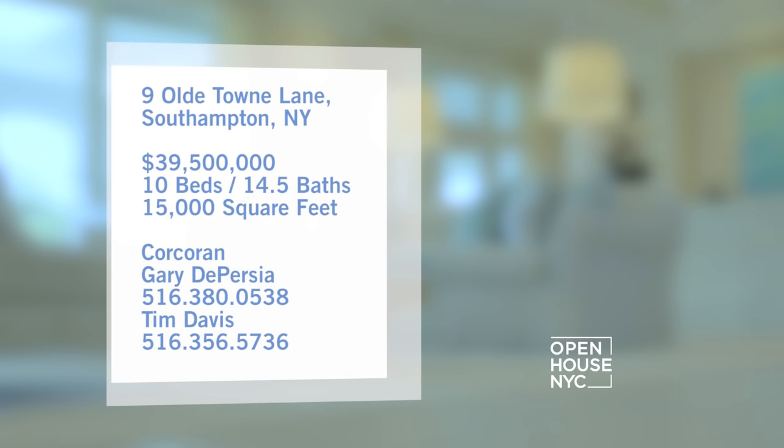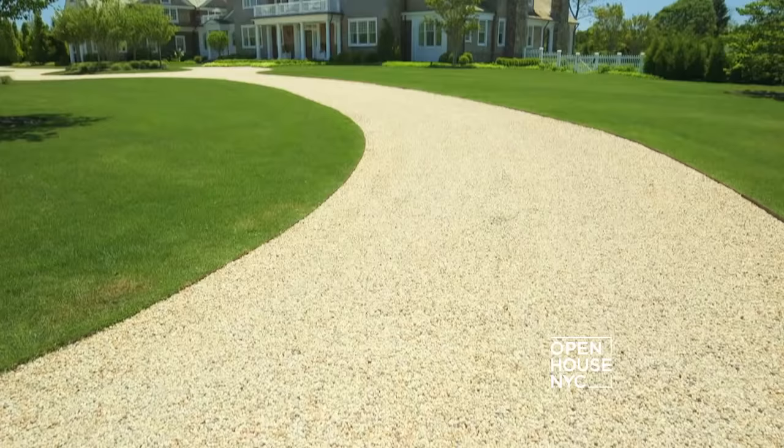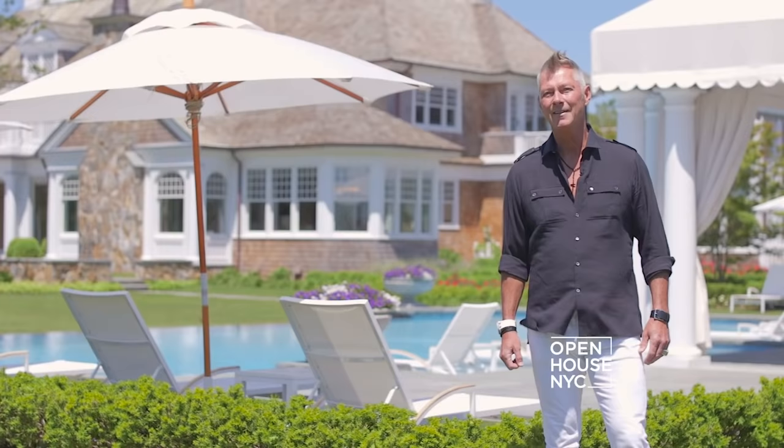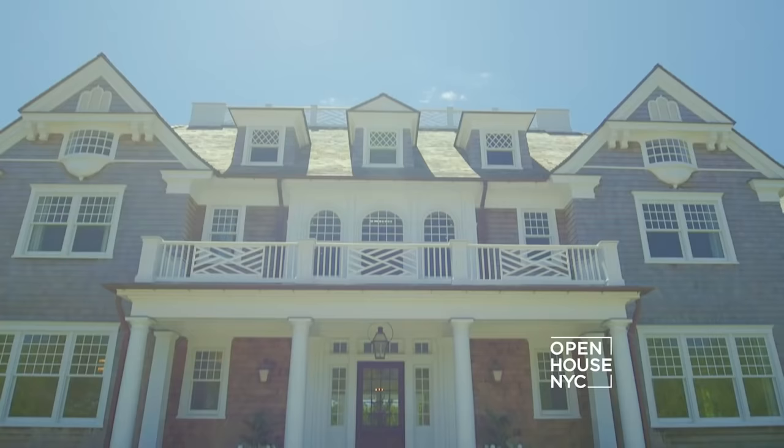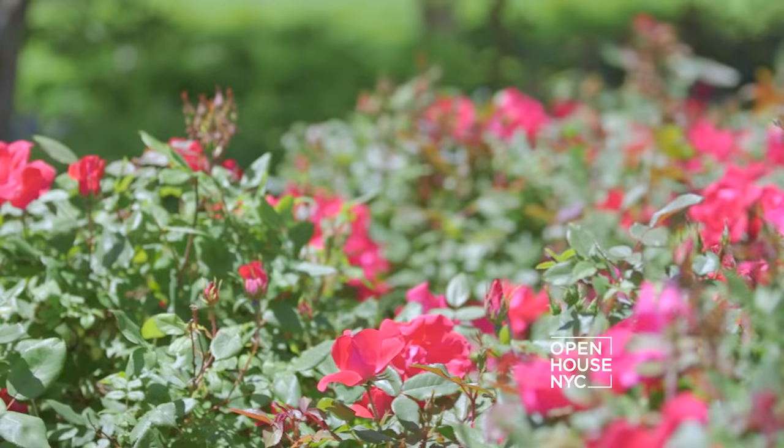The exquisite interior design is courtesy of Tony Ingrao and Randy Kemper. Randy takes us on a tour. Hey there, I'm Randy Kemper. My partner Tony Ingrao and I were asked to work on a spectacular new house here in Southampton. I can't wait to take you in and show you all around it. But first, let me show you around the grounds — it is Southampton after all, and it's gorgeous country out here.